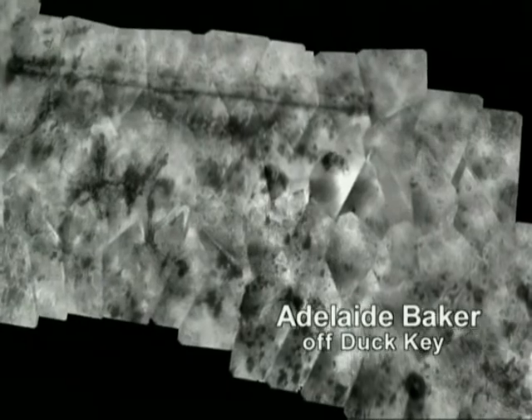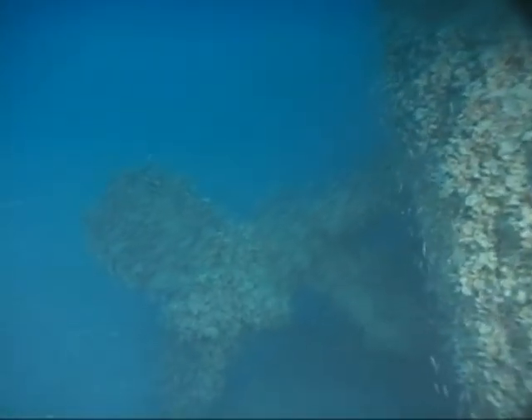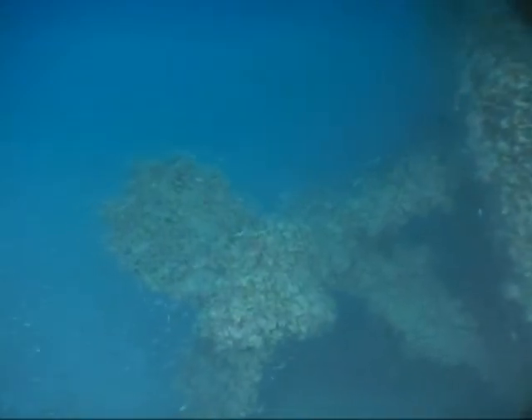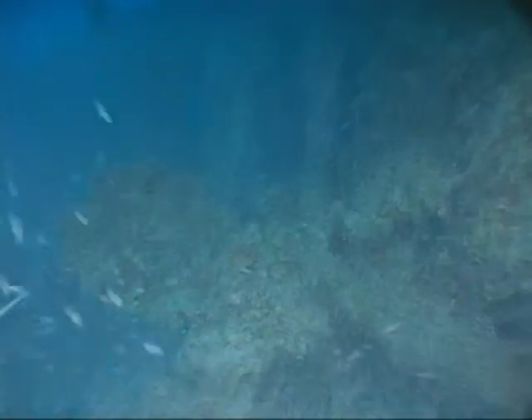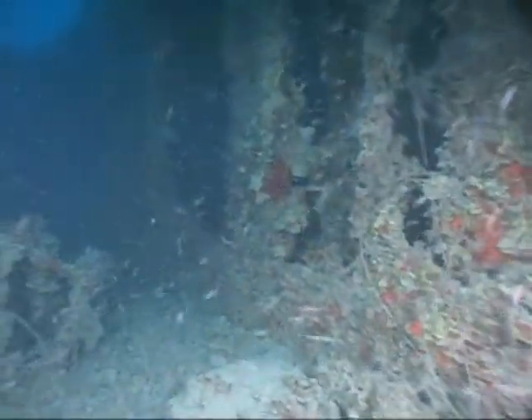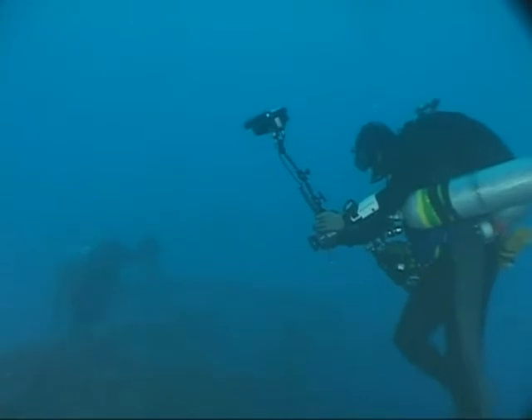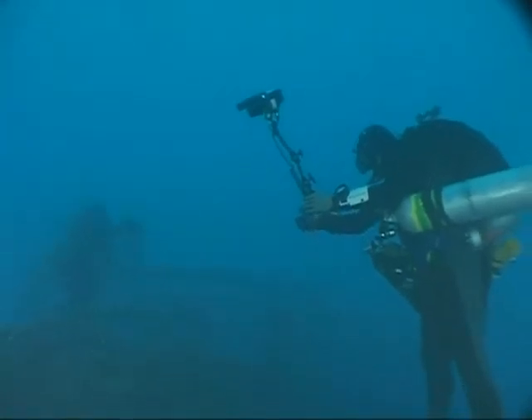And perhaps more important, for those who can't dive and snorkel these sites, Tane's images will allow them to tour these ships while seated comfortably before their computer. Some sites, such as the Queen of Nassau, lie so deep that only the most advanced divers will ever explore them firsthand.